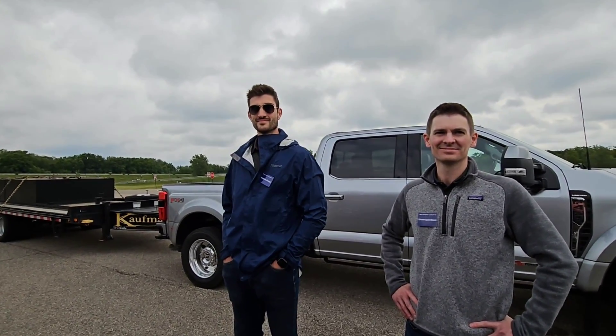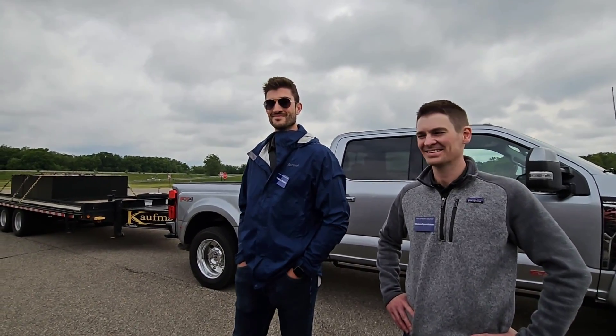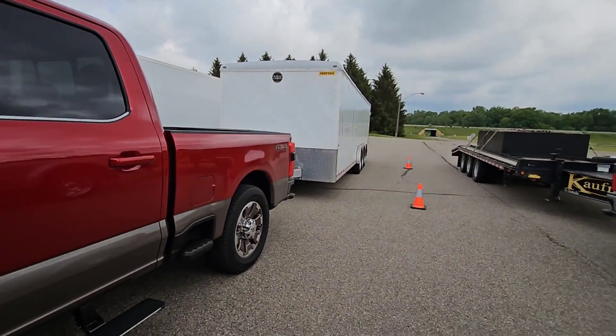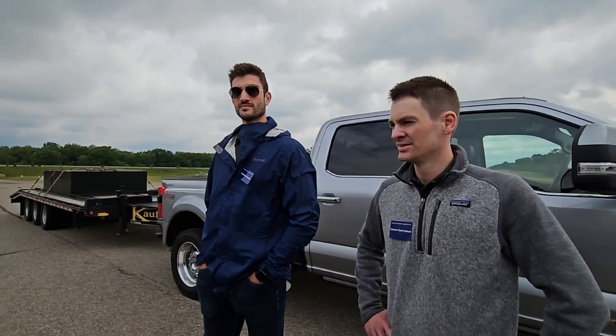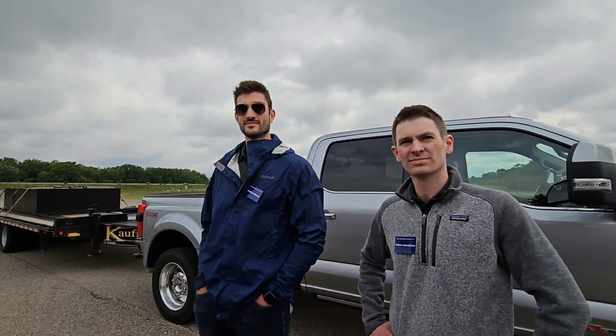1,200 foot-pounds of torque, 500 horsepower — that's insane. At what point are you going to say 2,000 is the next goal? I can't imagine where you go from here. The platform has been proven reliable. When 2011 came around and the 6.7-liter Power Stroke appeared on the market, everyone was skeptical, but you guys have proven since 2011 that the 6.7-liter has been a phenomenally reliable platform — in production for over a decade with incremental changes to increase capability. And now here we are at the 2023 model year with 1,200 foot-pounds and 500 horsepower.